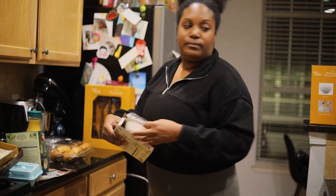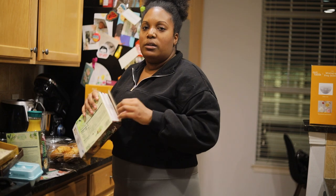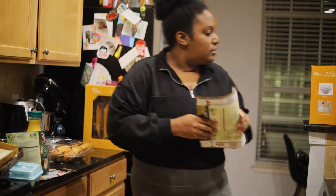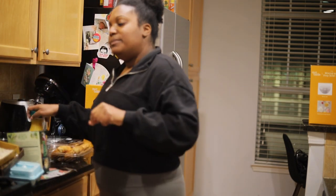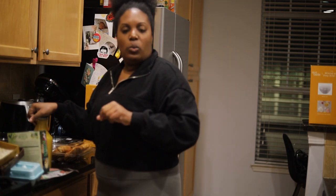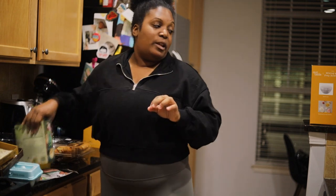I don't really do vlogs, but here we are doing a vlog — I thought why not try something different and fun. My battery was dying in my camera so I had to plug it in. This week has been good overall.